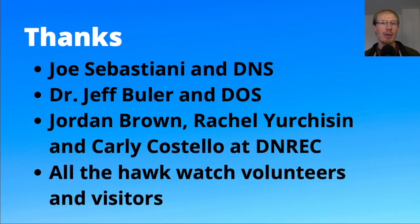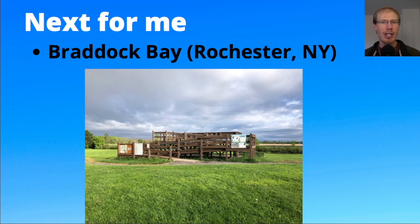There are a lot of people I'd like to thank for the Ashland Hawk Watch. I'm the counter who's out there every day, but there's a lot of support from many people and organizations. Thank you to Joe Sebastiani from the Delaware Nature Society, Dr. Jeff Buehler from the Delaware Ornithological Society, Jordan Brown, Rachel Urchizen, and Carly Costello from DNREC, and all of the hawk watch volunteers and visitors who come out to help and see some birds together. Thank you everyone who made this such a great record-breaking season.